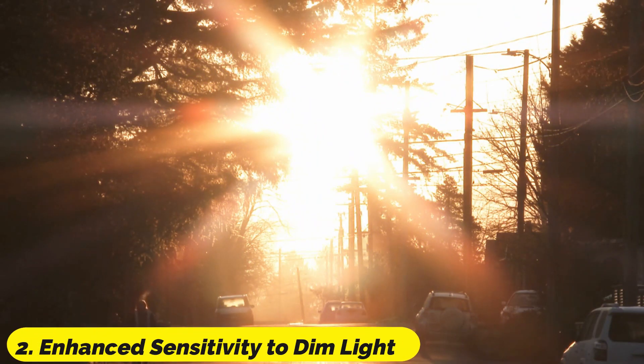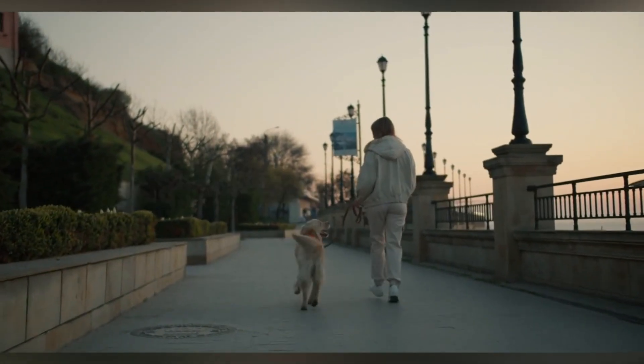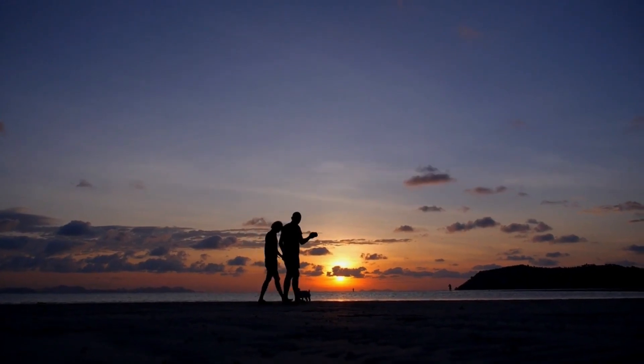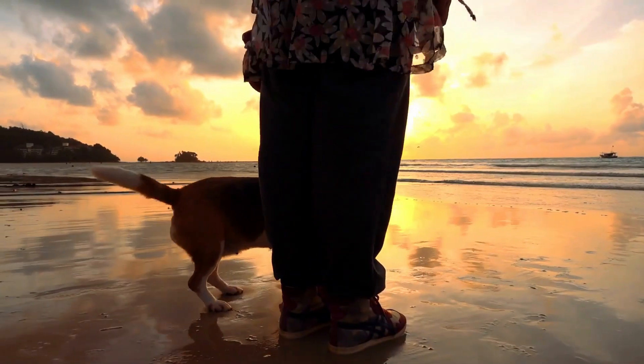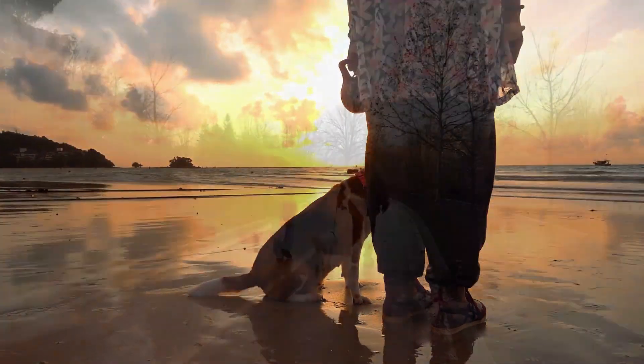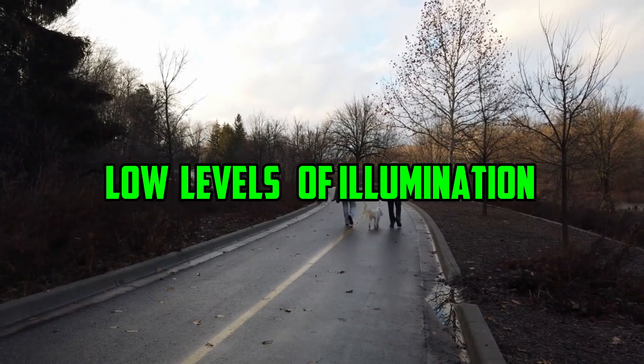Number 2: Enhanced Sensitivity to Dim Light. Dogs are crepuscular creatures, which means that they are most active in the early morning and late evening hours when there is less light available. They are able to see better in these low-light situations thanks to their tapetum lucidum, which is an advantage for hunting and navigating in environments with low levels of illumination.